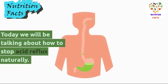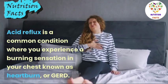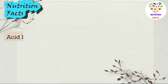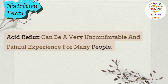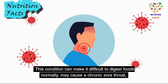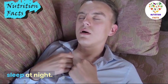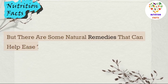Today we will be talking about how to stop acid reflux naturally. Acid reflux is a common condition where you experience a burning sensation in your chest, known as heartburn or GERD. It can be a very uncomfortable and painful experience, making it difficult to digest foods normally. It may cause a chronic sore throat, along with sharp pain and nausea, especially when you lay down to sleep at night. But there are some natural remedies that can help ease the symptoms. Let's get started.